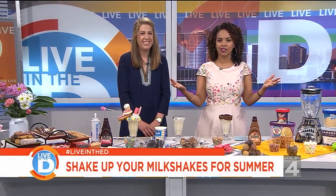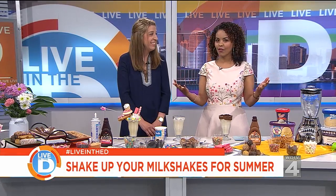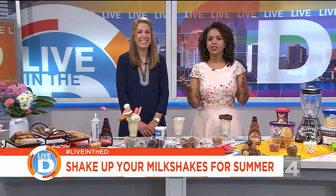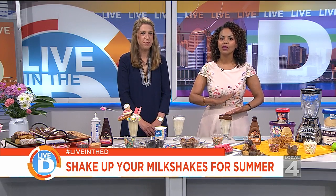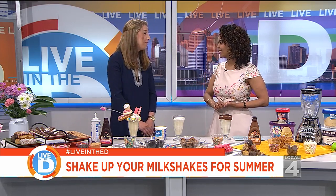National Vanilla Milkshake Day is today — who knew there was such a day? This is really exciting for all of our sweet tooth in here. We thought we could shake things up a bit, and to help us out, we have Courtney Freeland here on behalf of our partner, the United Dairy Industry of Michigan. Thank you for being here. Thank you so much for having me.